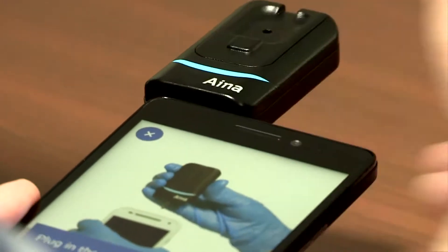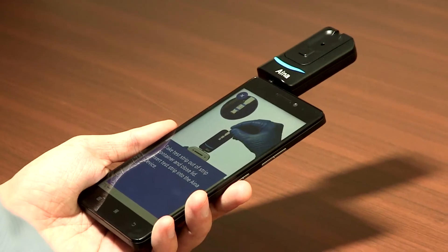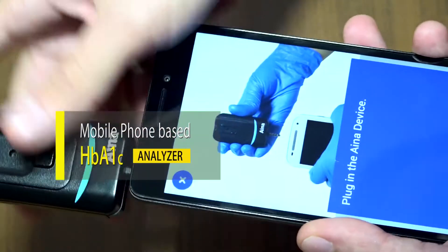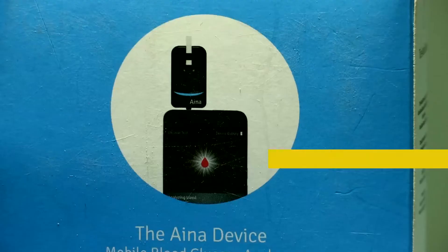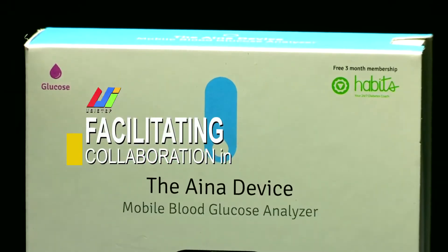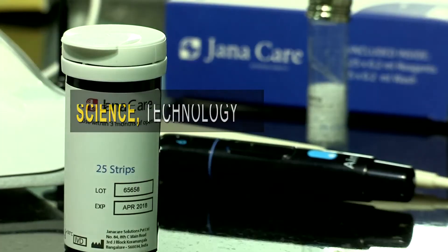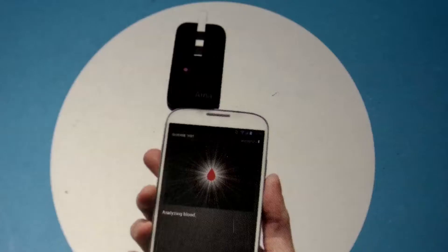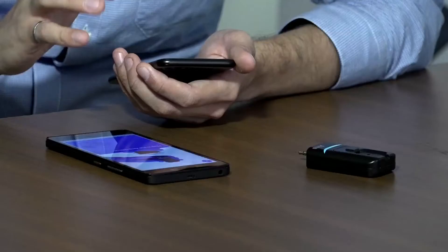Turning mobile phones into blood analyzers is one solution that the bilateral collaboration between India and the US has brought about. It is a story about how a small device can transform any smartphone into a blood analyzer and transmit results to the physician.